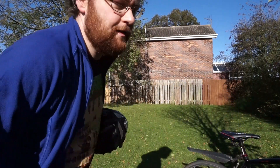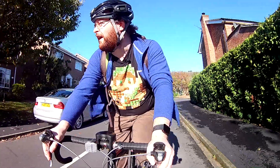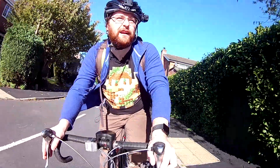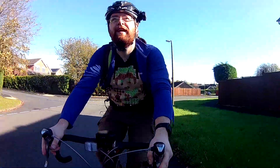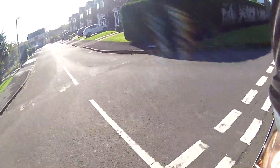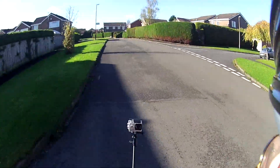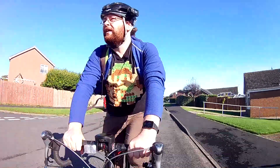So I've absolutely no idea how to get there — I just know the name of the street and I know that it's somewhere around here. Let's do it. I'm very glad that I picked a very quiet housing estate on a very quiet Friday lunchtime, because I've got the road to myself, which is handy when you don't really know where you're going.